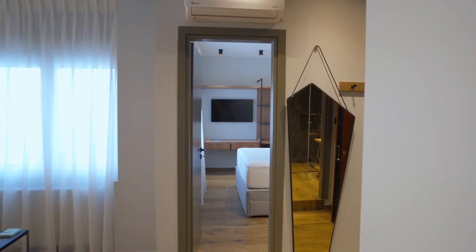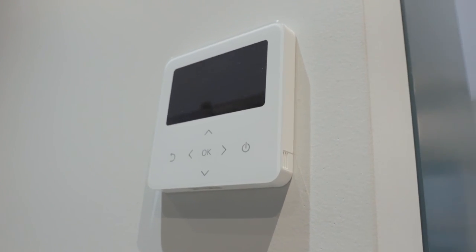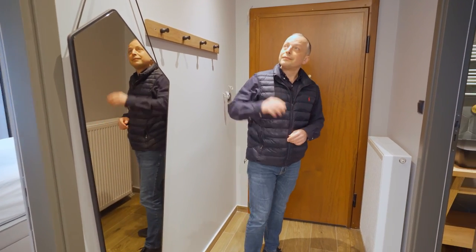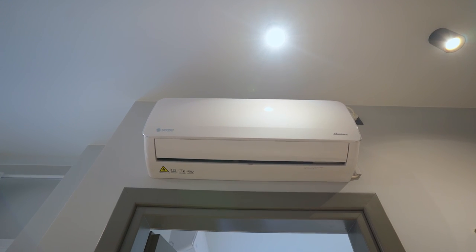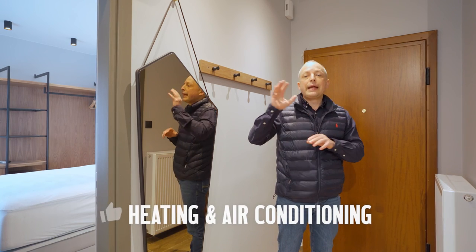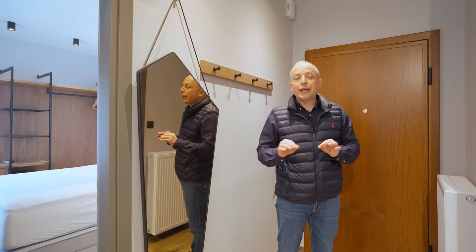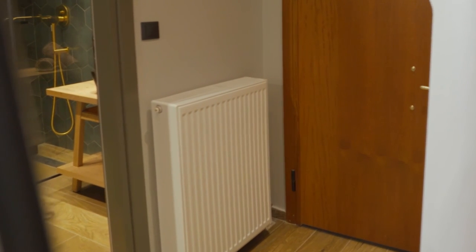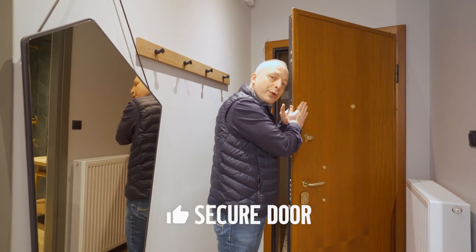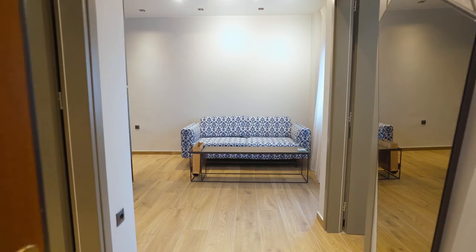This apartment, even though it is small, is very technically advanced. This is an independent water heating system with modern radiators, plus you have an air conditioning system with cooling and heating modes. Both together — radiators and air conditioner — can make the temperature in this apartment absolutely comfortable in winter and in summer. And this door is so secure, it reminds me of the best quality Italian metal doors.